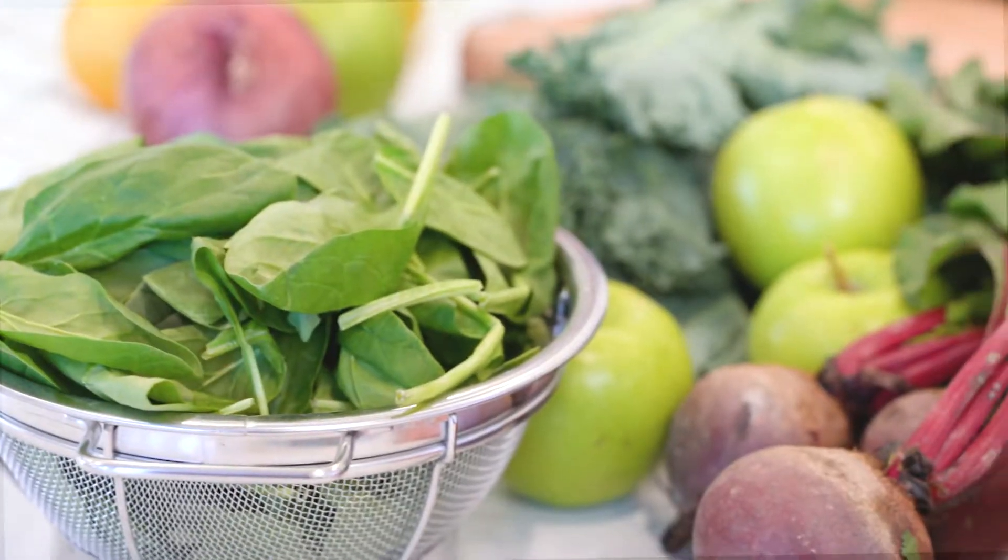Hi, I'm chef Lentine Alexis and I'm so excited to share the fresh new spring menu I've created for Mad Greens, all inspired by Mediterranean ingredients.